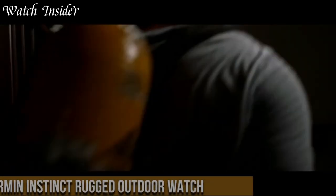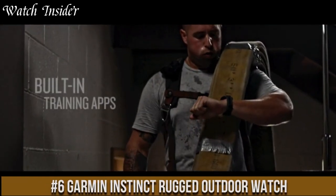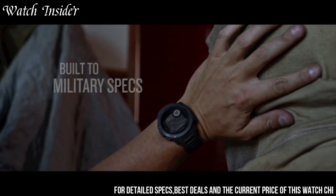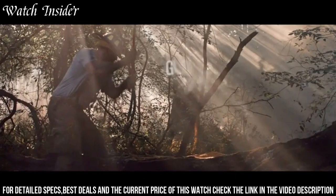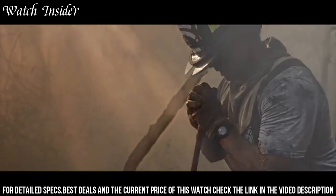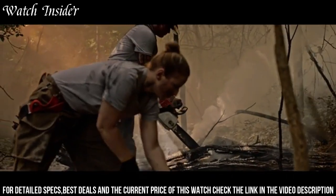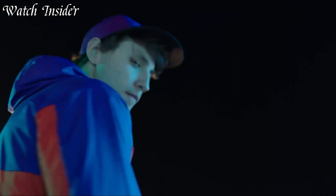Number 6: Garmin Instinct Rugged Outdoor Watch — designed to withstand tough conditions. Its GPS technology, along with its built-in compass and barometric altimeter, makes it a reliable navigation tool. The watch also features heart rate monitoring, activity tracking, and smart notifications, making it an all-around fitness companion. With a battery life of up to 14 days, the Instinct can keep up with your adventures. Its durable design is military-grade tested for shock and water resistance, making it the perfect watch for those who enjoy the outdoors.